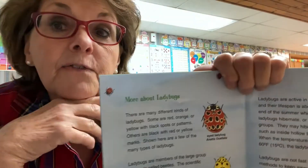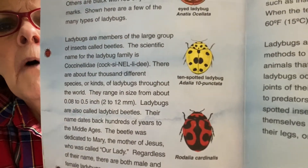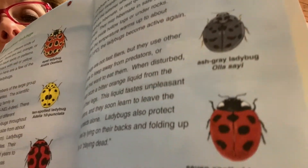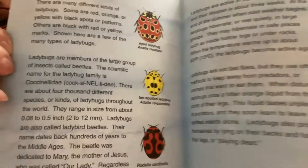I thought I'd show you these different kinds of ladybugs. Look at these different kinds — I wouldn't even know they were a ladybug, would you? That one looks right, but these others are very different.